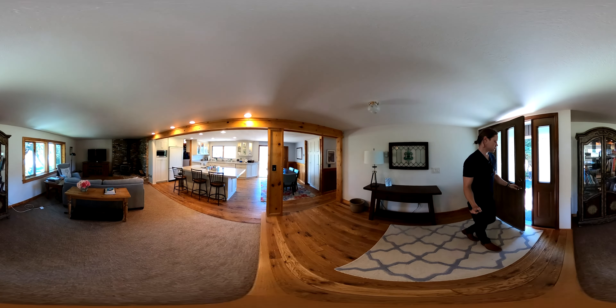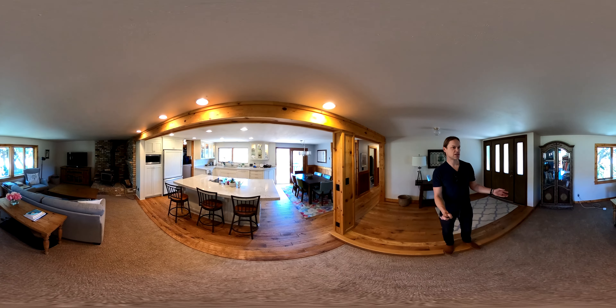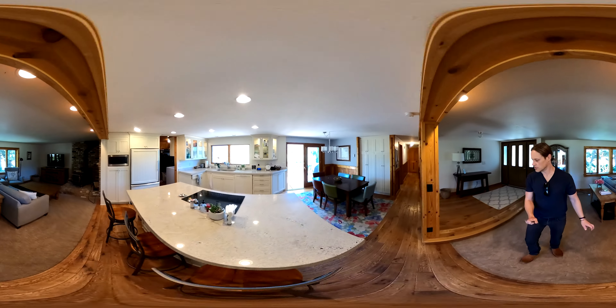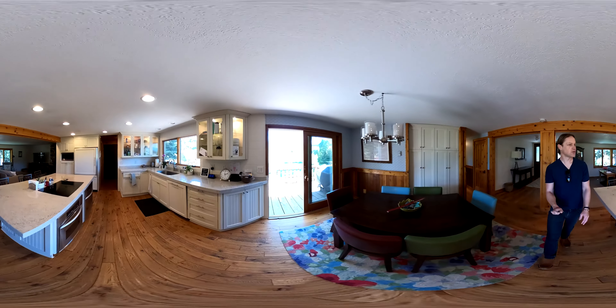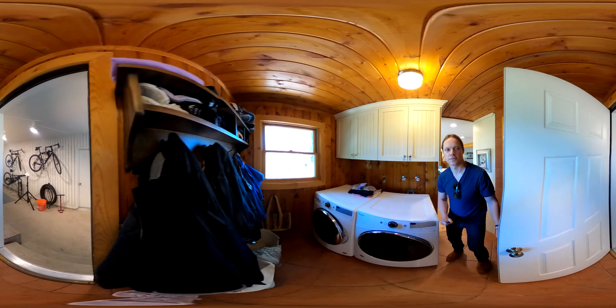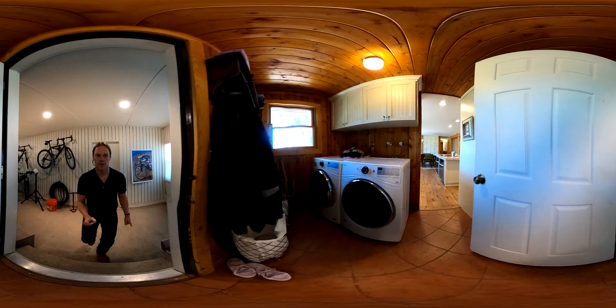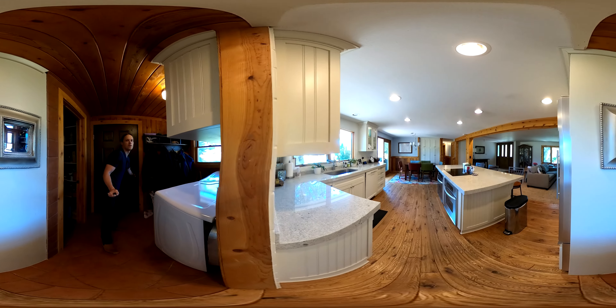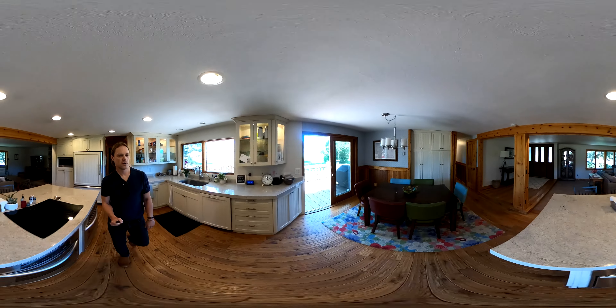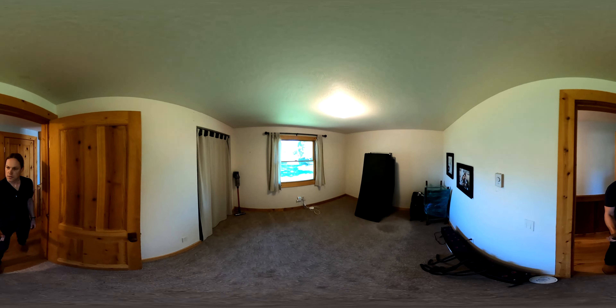All right, here we are at this spectacular little piece of property. It was originally built in 1971, but it's in great condition and super cute. There's a mudroom entryway, garage access to the backyard, and a spare bedroom.